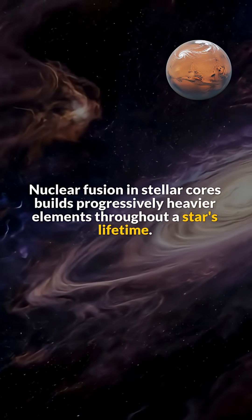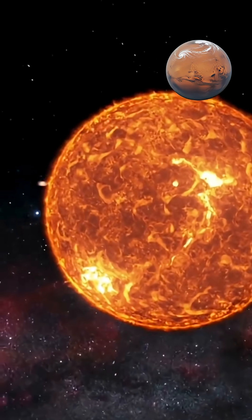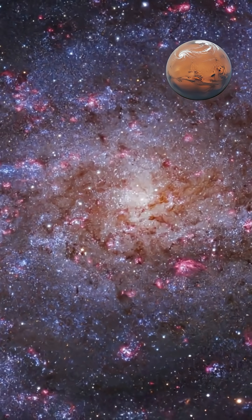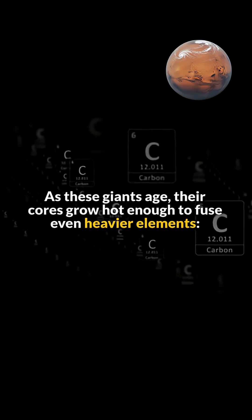Nuclear fusion in stellar cores builds progressively heavier elements throughout a star's lifetime. Stars like our Sun fuse hydrogen into helium for billions of years. More massive stars continue further, fusing helium into carbon and oxygen once hydrogen depletes. As these giants age,